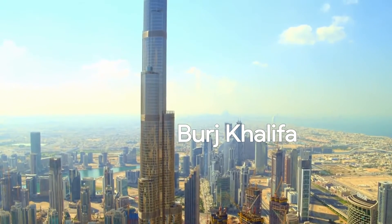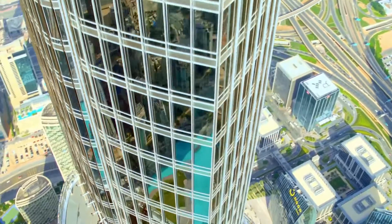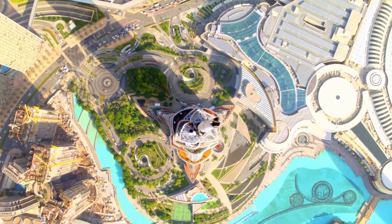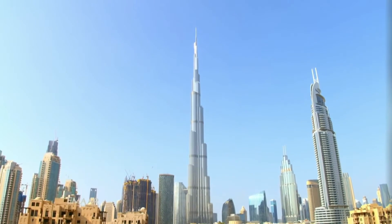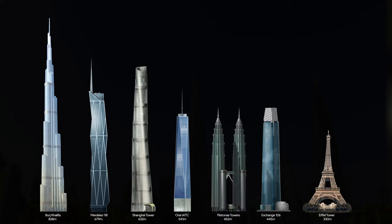The Burj Khalifa, the tallest building man has ever made, owned by Emaar Properties and located in the prosperous city of Dubai in the United Arab Emirates. The tower is built at a height of 828 meters, which is 200 meters taller than any other skyscraper in the world.